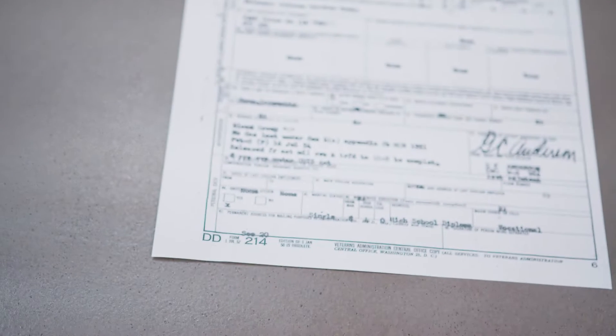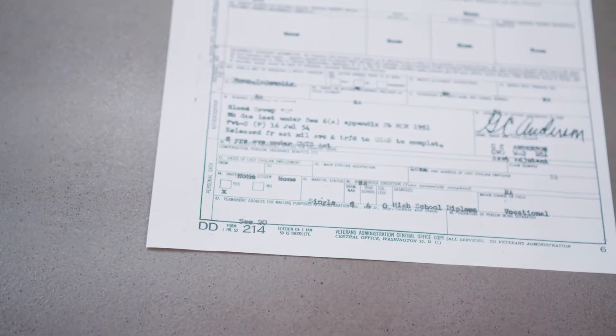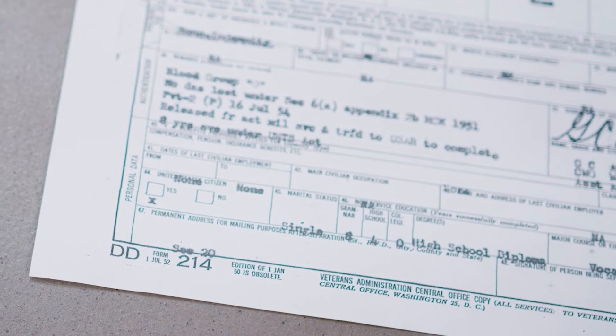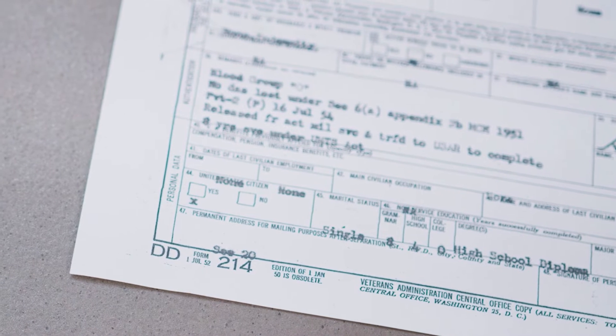Here at Coastal Funeral Center, we will typically require a copy of your loved one's DD-214 discharge paper. The DD-214 discharge paper is typically a one-page form detailing a report of separation from the U.S. military armed forces. This one-page form will also have the words DD-214 typically printed on the bottom of the page.